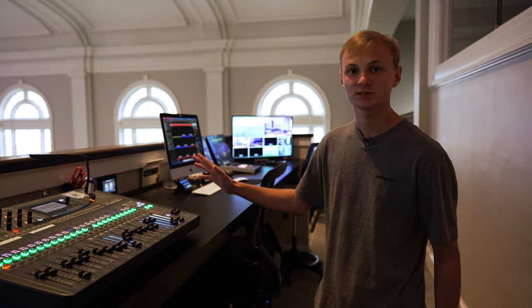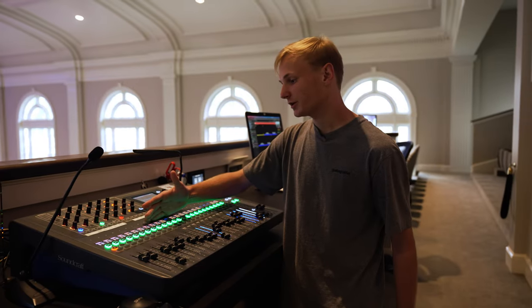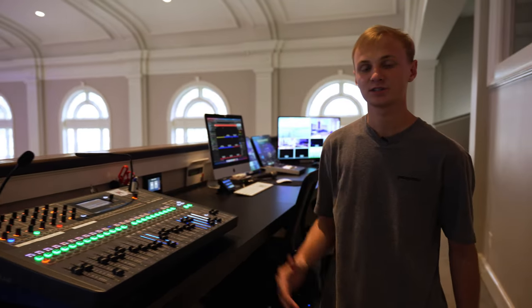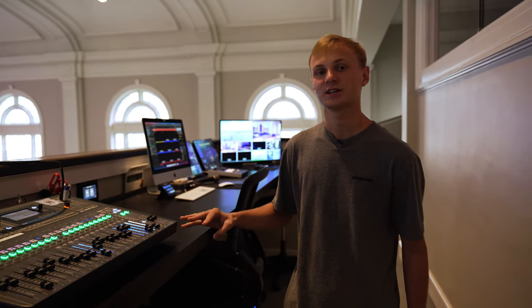We have the SI Impact all over our campus in other rooms — children's, students, all of that. Everything audio-structured is based on our Dante network. That's how we're sending audio from the stage — front of house, bands' ears, broadcast audio. So everything's based on the Dante network.